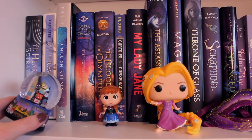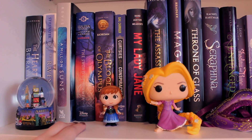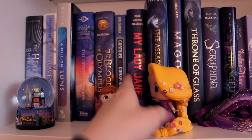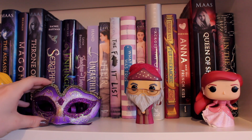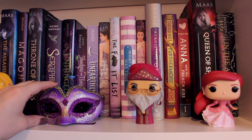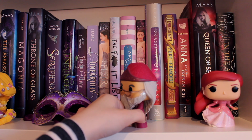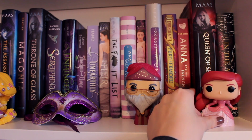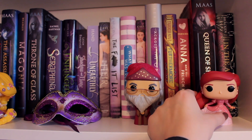Coming down here, we have another snow globe and this is another New York snow globe but this one is Times Square. And then next to that I have this little Anna Funko Mystery Mini. Right here we have one of my favorite princess pop dolls — this one is Rapunzel from Tangled with the braid, which is just beautiful. I'm so sorry, Anna. Now coming over here, we have this beautiful mask that my sister got me when she went to Venice last year — I'm very excited to go to Venice this year and maybe I can get myself another one. And then over here we have Dumbledore — his glasses broke so he has tape on him, which makes me very sad, but he is still adorable nonetheless. And then over here we have another Ariel pop doll in a sparkly gown that she wears at some point in the movie.